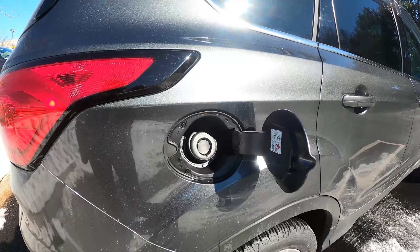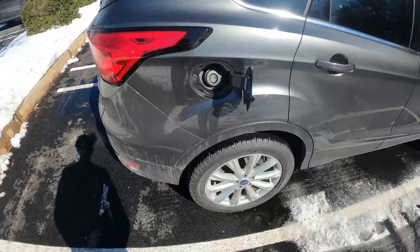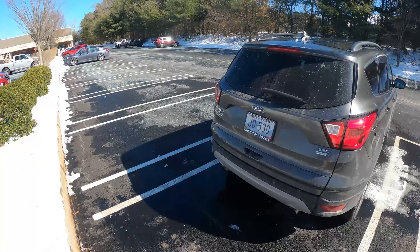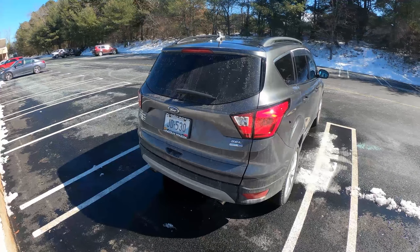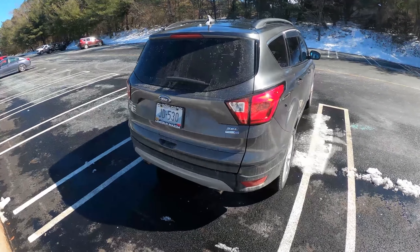This car does have Ford's Easy Fuel, which is a capless gas tank cover — very nice to have. In the back, you do have a pretty nice boxy design with some nice angles. You can actually tow up to 3,500 pounds with this engine. Even though it's a 1.5-liter four-cylinder, it has a lot of torque, so it can do well.